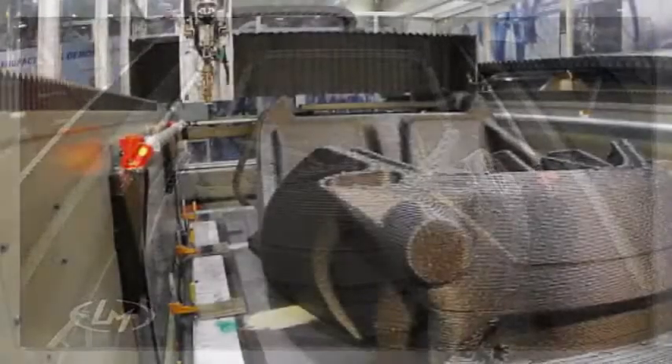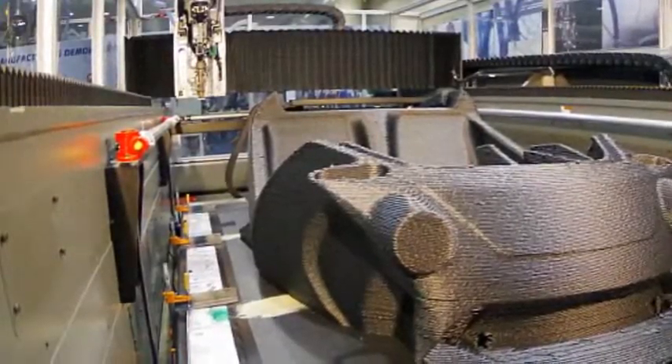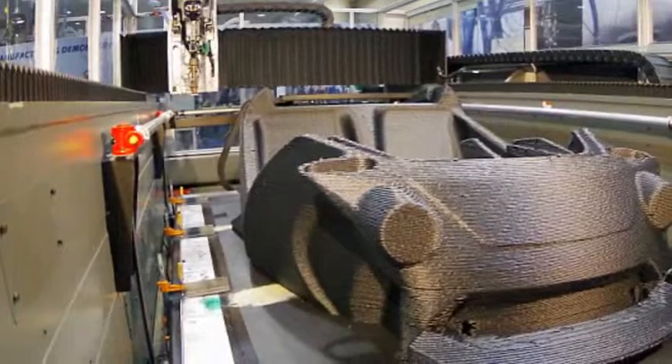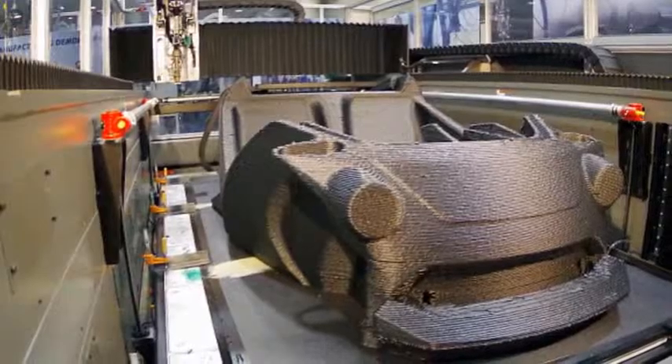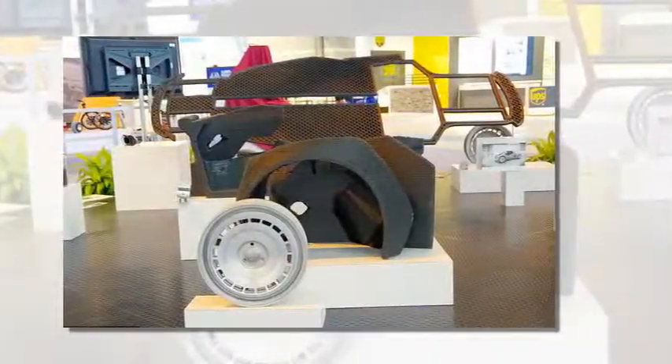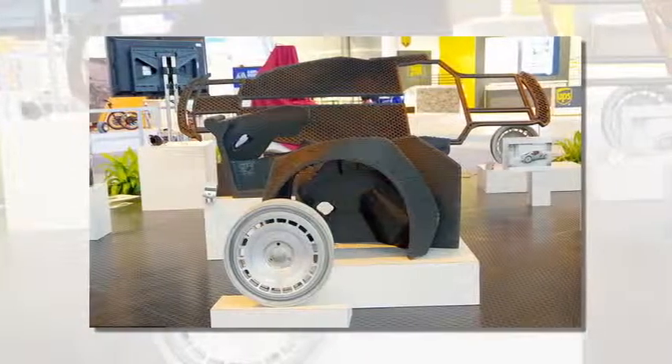The Strati, which is Italian for layers, has a chassis body made of one solid piece and a top speed of 40 mph (60 km/h). The tires, wheels, battery, wiring, suspension, electric motor, and window sill were made using conventional methods.